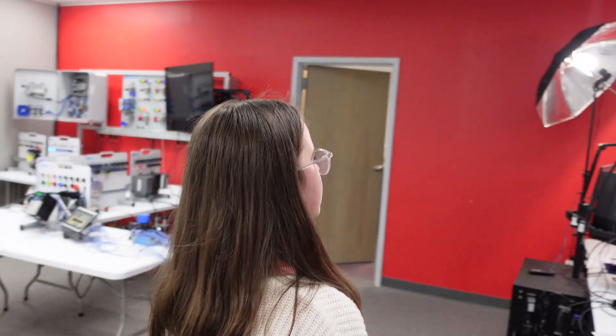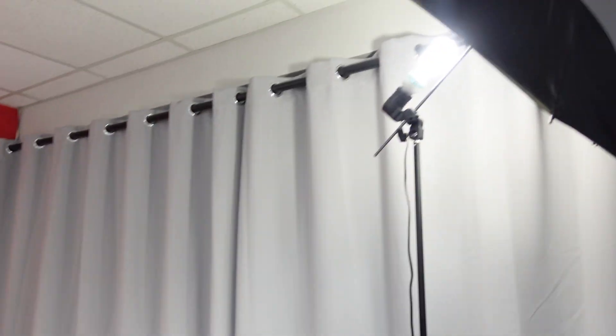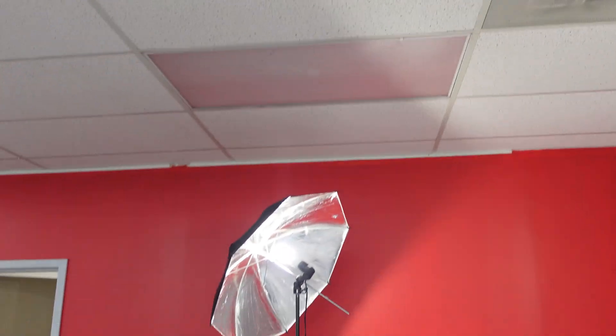And over here, this is where our father works, records his videos, does his live streams. Yes — a little behind the scenes.